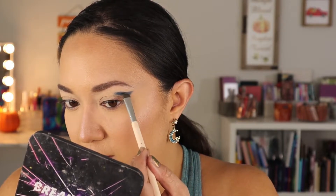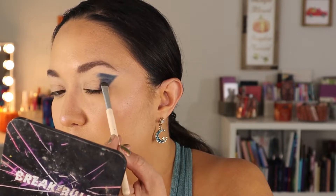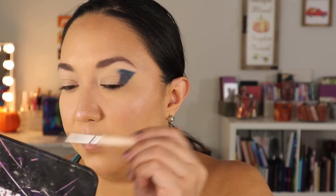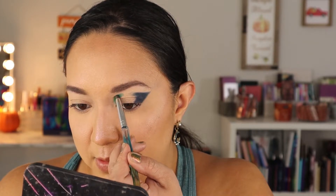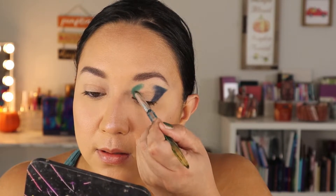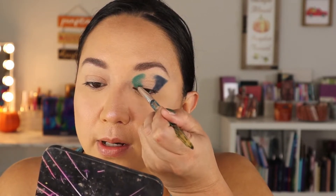I'm filling in the space, stamping the shadow on. These shadows work really well if you just pack them on instead of swiping back and forth with a fluffy brush. Keeping it on the outer corner. Now I'm taking a pencil brush and going into Chromosphere, this green matte, making a shape over here as well. I want it to look very precise and kind of match up with the shape of the outer corner. The shapes are pretty decent — they're not perfect, but my eyes don't totally match on each side.